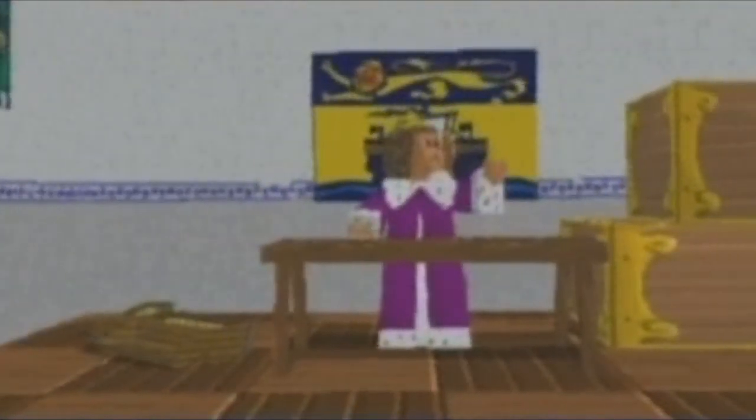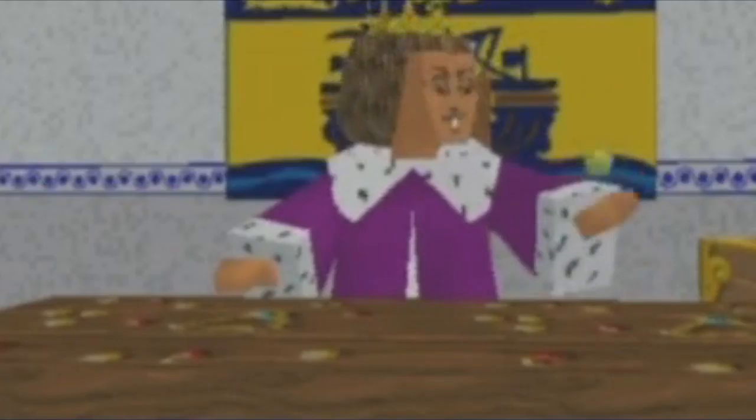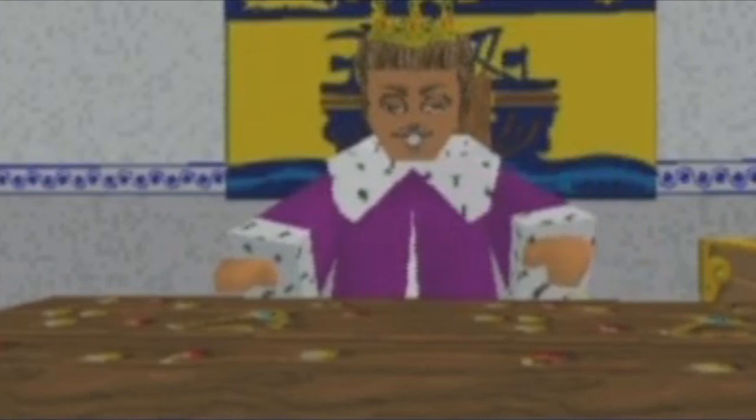Here we have the room with the king who seems to be counting things. And I think this guy is the next big YouTube poop source. His face looks really messed up if you look at it at a certain angle. And what the heck is wrong with his eyes? They look evil!